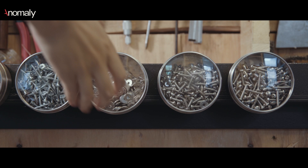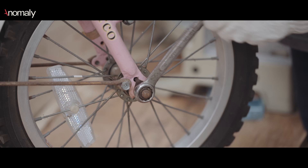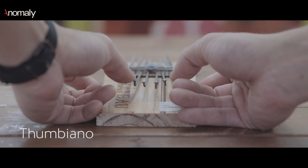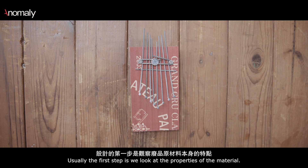Upcycling basically means we collect all those waste materials. We try to keep all the material characteristics and turn it into something useful. Usually, the first step is we look at the properties of the material.